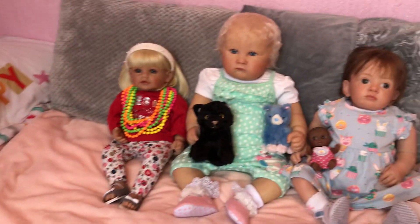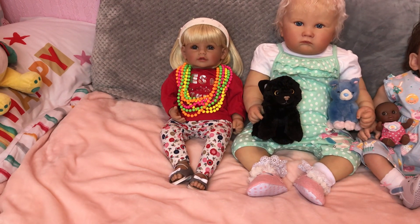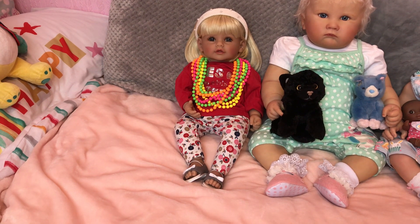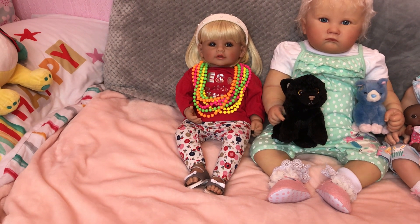Over here we've got three more beautiful girls. We've got our lovely Heidi, our Adora doll, and she loves bright colors and necklaces, so she's got her brightly colored beads on there — that's her favorite thing.